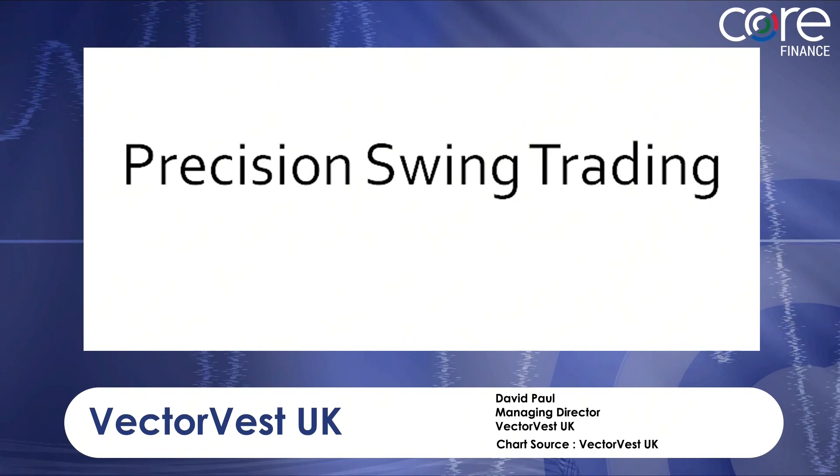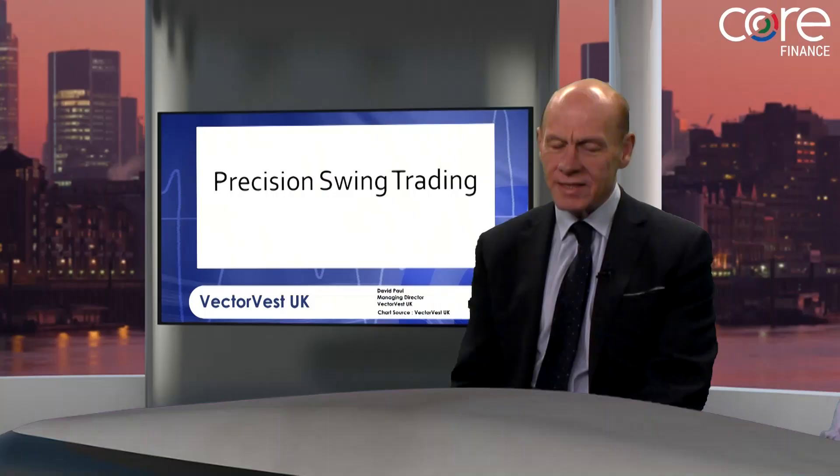Let's talk to David Paul. He is the MD of VectorVest UK. Good morning. Right, we have a number of slides to go through. Let's kick off without further ado. The first one: precision swing trading.